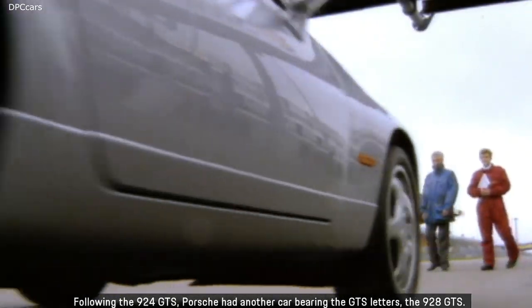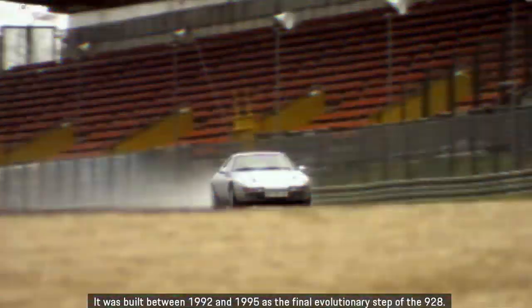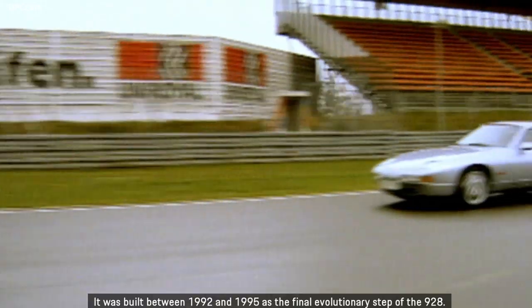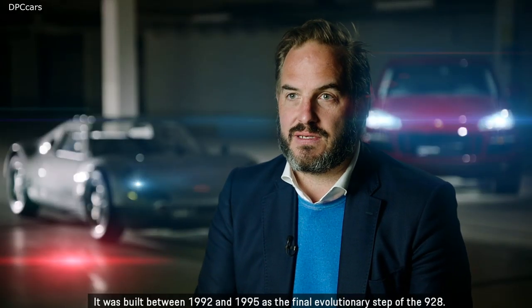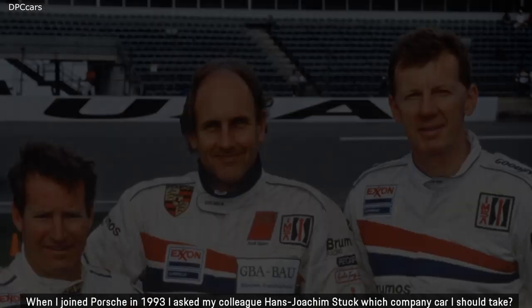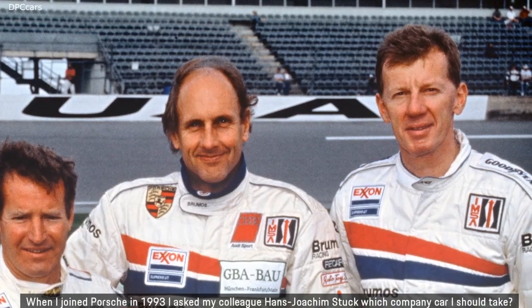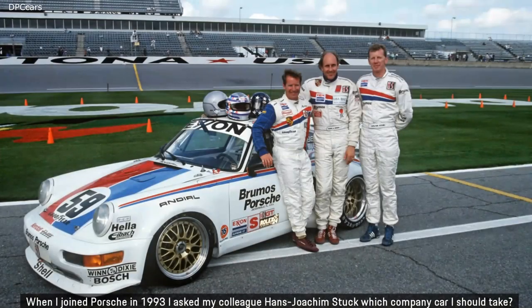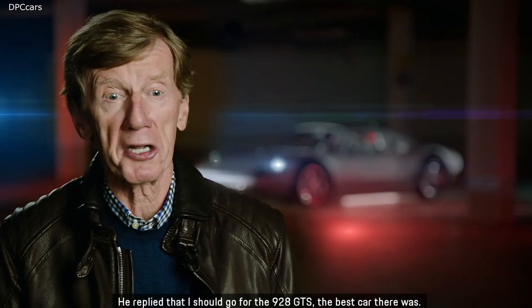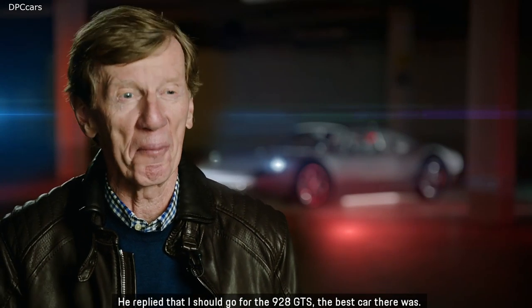Following the 924 GTS, Porsche had another car bearing the GTS letters: the 928 GTS. It was built between 1992 and 1995 as the final evolutionary step of the 928. When I joined Porsche in 1993, I asked my colleague Hans-Joachim Stuck which company car I should take. He replied that I should go for the 928 GTS — the best car there was.